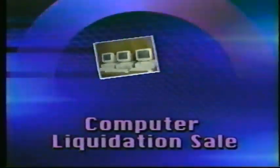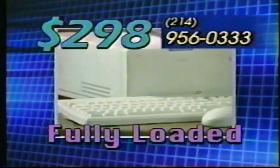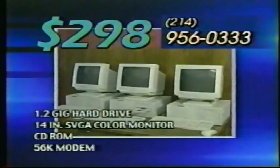Been waiting for the right time to buy a computer? Then listen to this. $298 for a fully loaded Pentium computer. That's right, Corporate Supply in Dallas is having their biggest sale ever — just $298, a complete Pentium computer system.